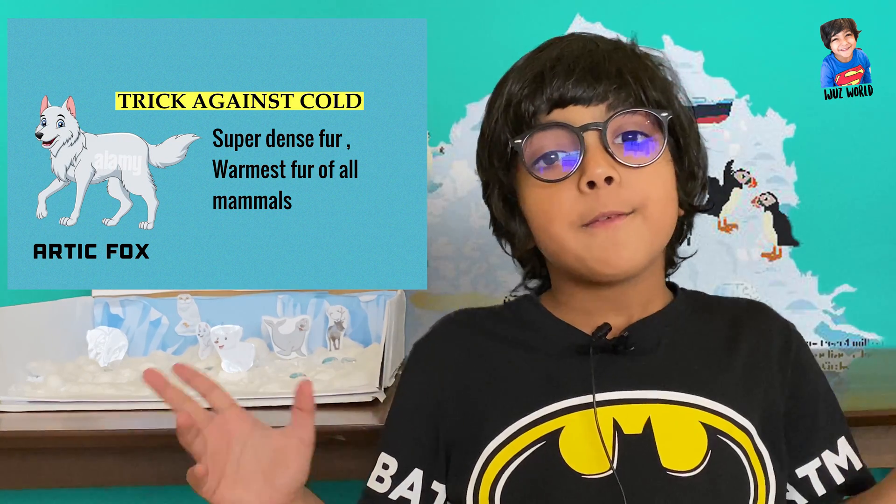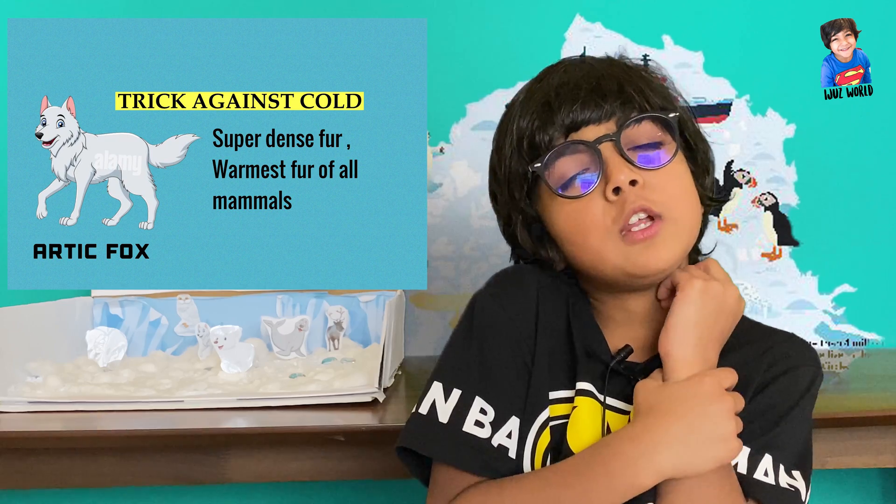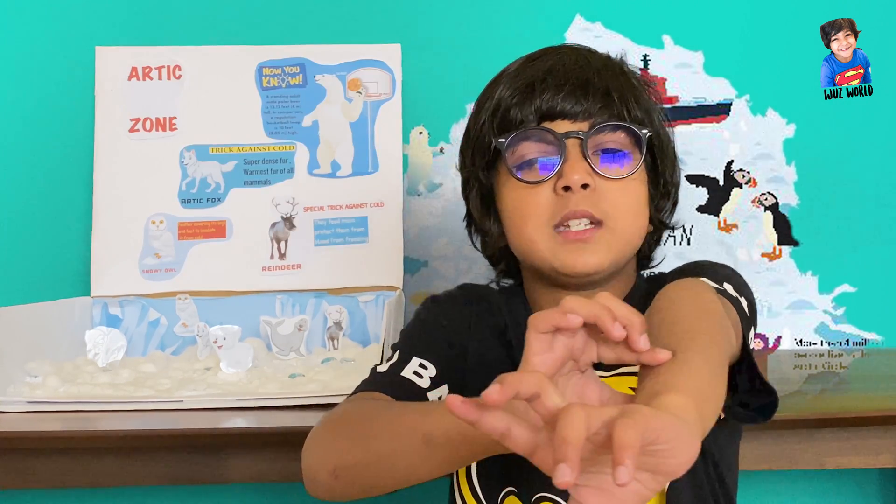The second animal is the Arctic fox, also called the Arctic wolf. The Arctic fox has the warmest fur of all mammals and it has super dense fur.